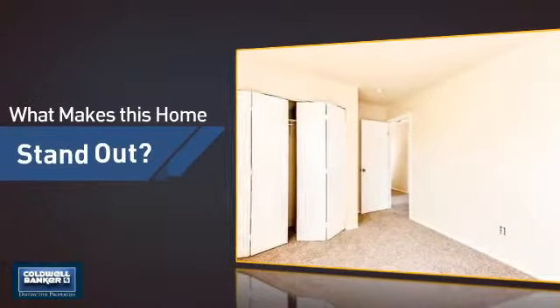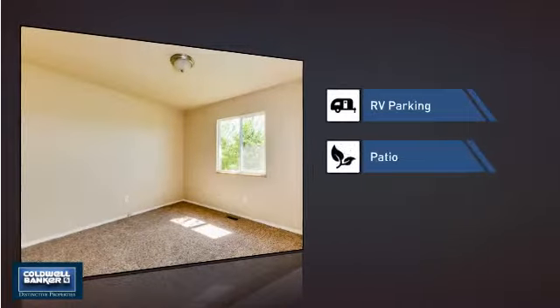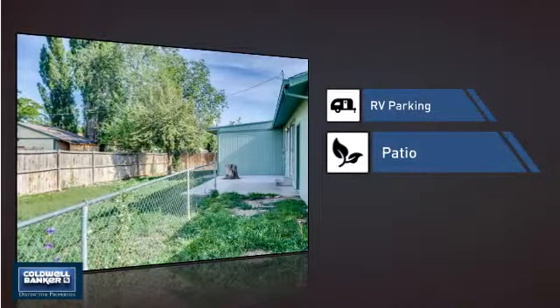But let's talk about what really makes this home stand out — like a designated parking space for your RV, and a patio, giving you some extra outdoor space for dining, recreation, and more.